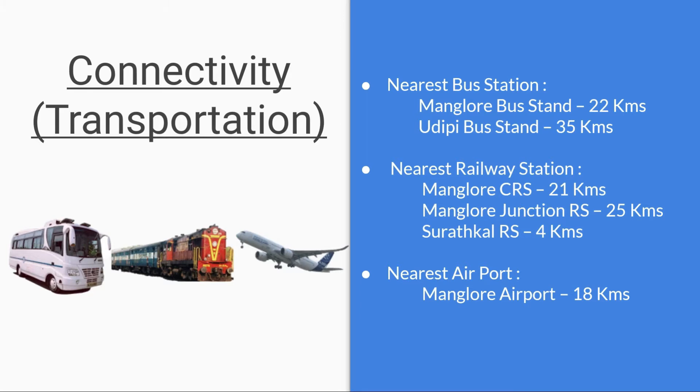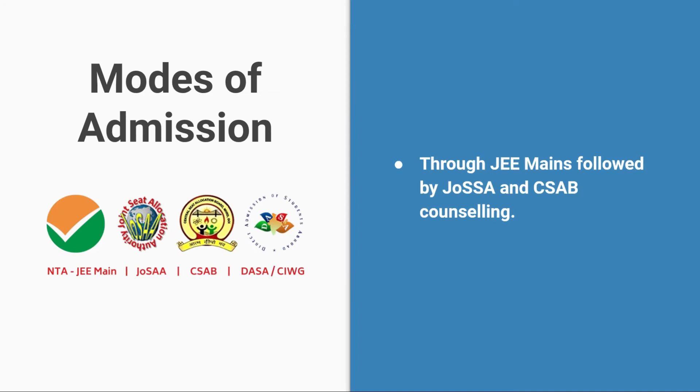Suratkal Railway Station is just 4 kilometers from the campus. The nearest airport is Mangaluru Airport, which is 18 kilometers away. Most admissions are through JEE Mains, followed by JOSAA and CSAB.